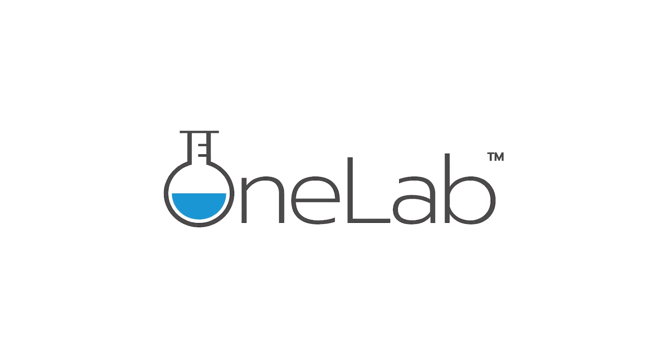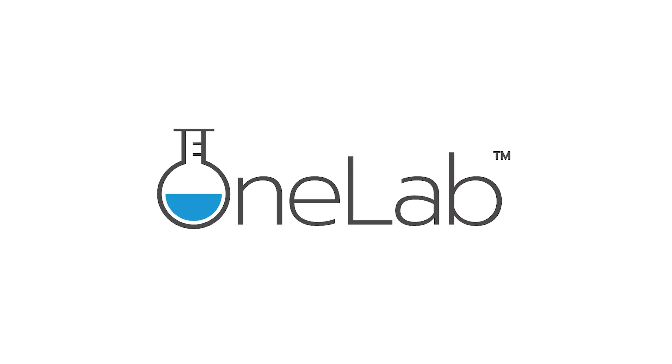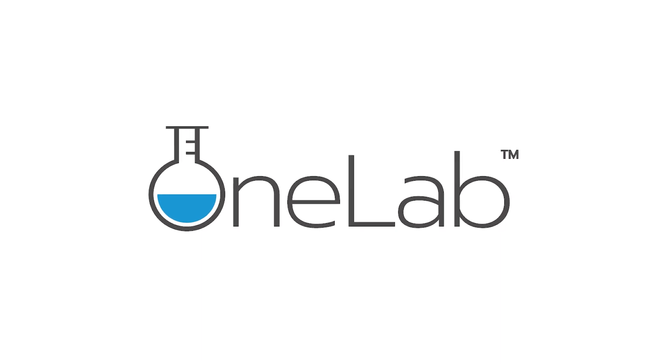Welcome to OneLab, CDC's initiative to build an ongoing learning community among laboratory professionals and testers to support rapid, large-scale responses to public health emergencies.